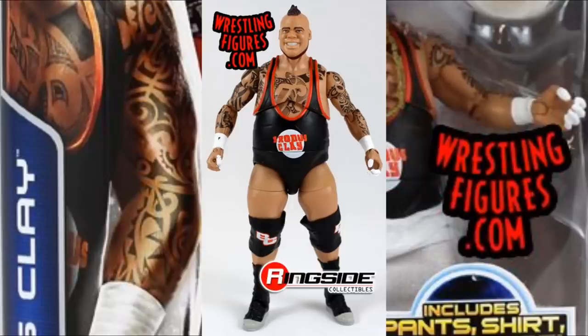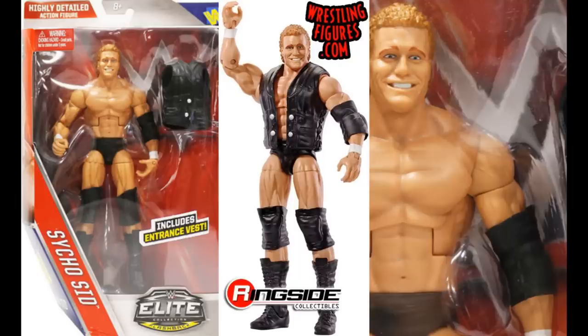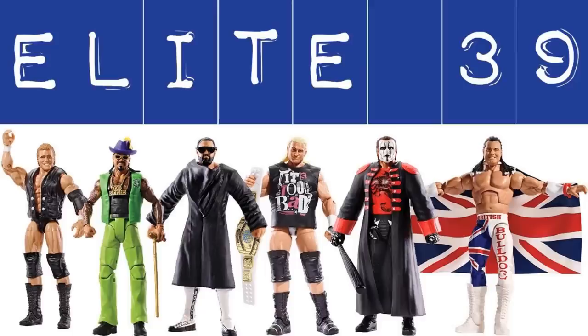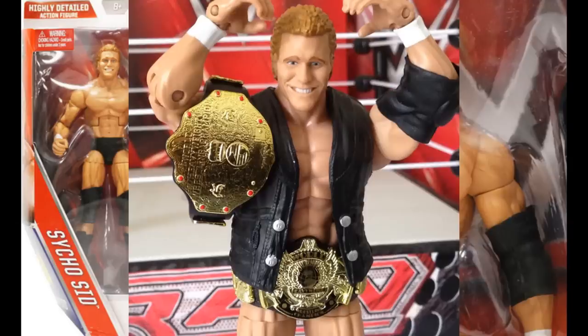Next up is a figure I did see multiple times on toy hunts around when it released, maybe 2015 or 2016: Elite 39 Psycho Sid. My boy Tanner from Undisputed Brotherhood told me this one rotted up in Canada, and I do remember seeing his toy hunts with a bunch of those. That set had Dolph Ziggler, Sting, and the British Bulldog — a pretty decent set — but Psycho Sid was just such a plain figure. It had the smiling head sculpt, plain black trunks, really big body. If you didn't know who Psycho Sid was, you're probably not going to want him. I understand why it shelf warmed — it's just a really plain figure.